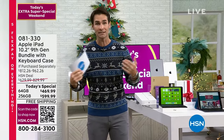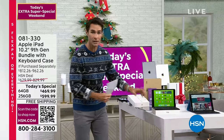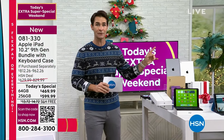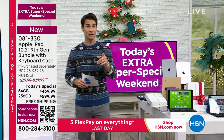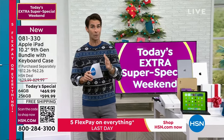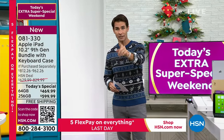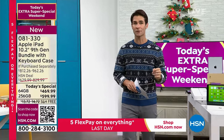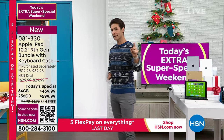Here at HSN, we throw in the best bundles for you, including the keyboard, two different cases, the stand, the cloth, and everything that you would buy extra at the Apple Store. You don't have to go to the mall or find a parking spot — we will ship it right to you. If you want to get a head start, use item number 081330.